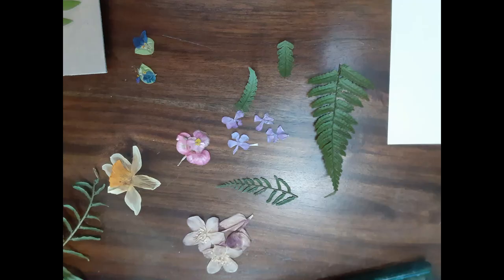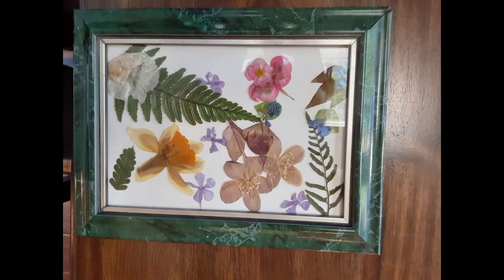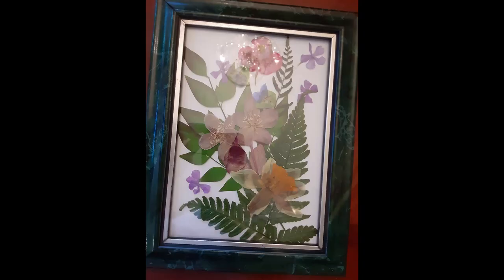Once the flowers and leaves are dry, I cut a piece of watercolor paper the size of my frame and arrange the leaves first with the flowers on top in a way that's pleasing to me. You can use other types of paper — just remember that construction paper fades quickly. Then I carefully place the glass over the arrangement and slip it into the frame. This is simple enough for children to do.